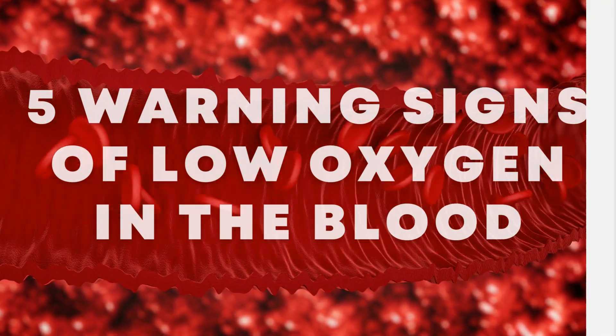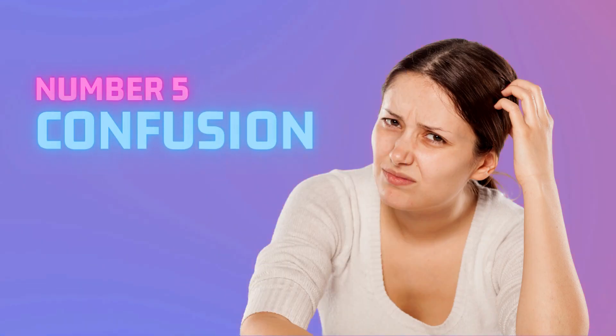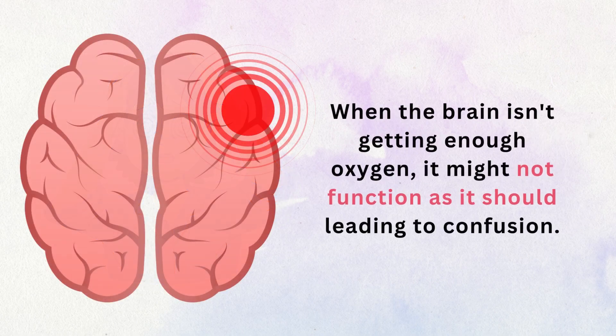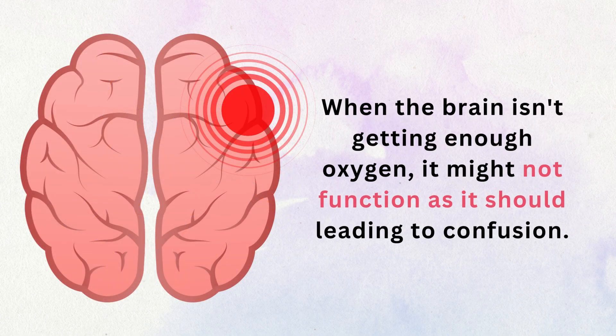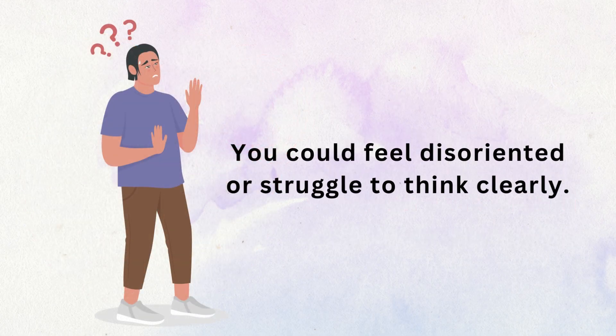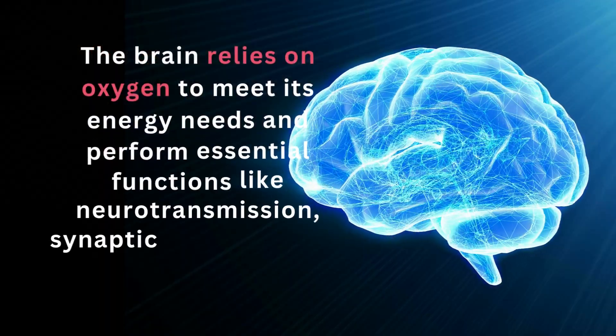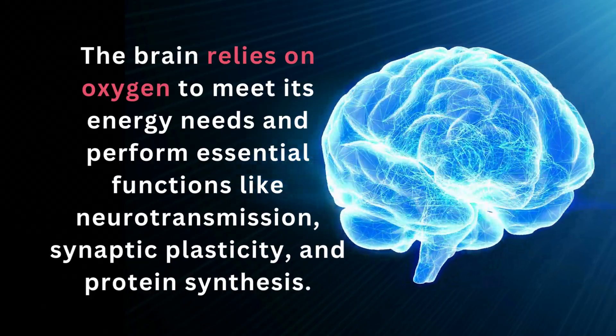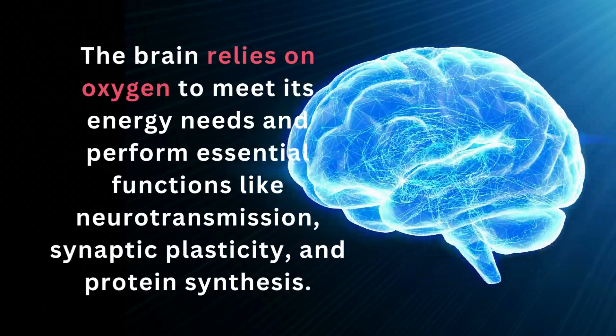Number 5: Confusion. Confusion is a sign of low blood oxygen levels. When the brain isn't getting enough oxygen, it might not function as it should, leading to confusion. You could feel disoriented or struggle to think clearly. The brain relies on oxygen to meet its energy needs and perform essential functions like neurotransmission, synaptic plasticity, and protein synthesis.